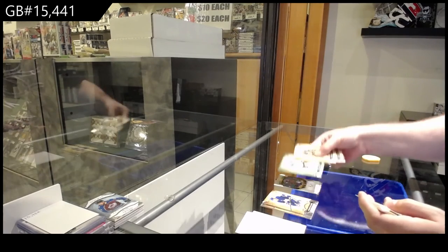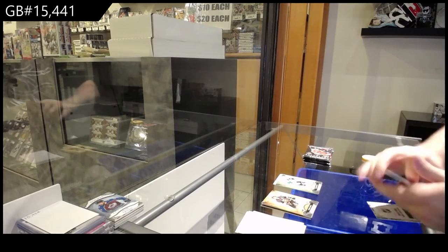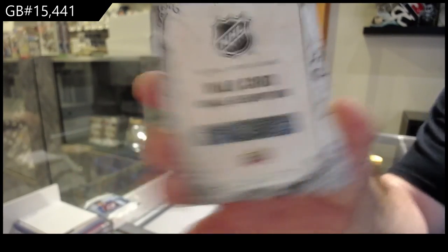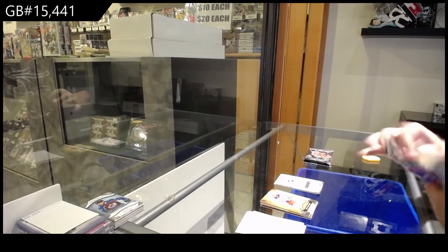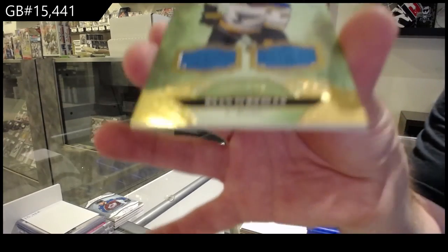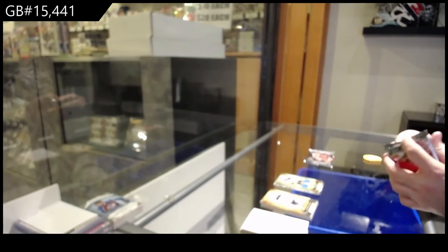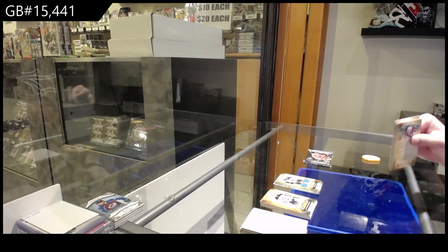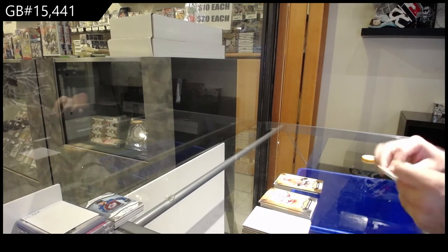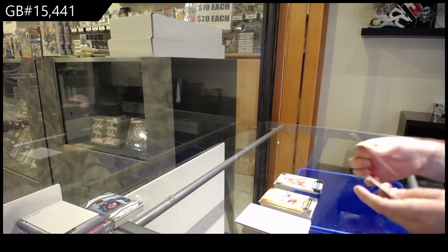$4.99 for the Dallas Stars. Wild card number 215 — Ian Mitchell, Chicago. We've got for the Blues a dual jersey to $1.45, Ryan O'Reilly. $2.99 Carolina Hurricanes, Peter Marazic. And last pack mojo — numbered to 45, Zetterberg for the Red Wings. Thank you.